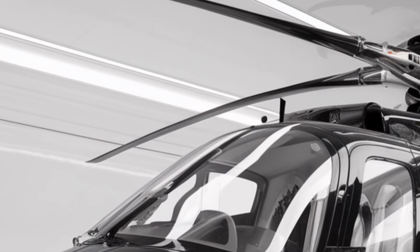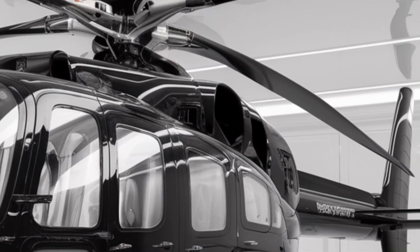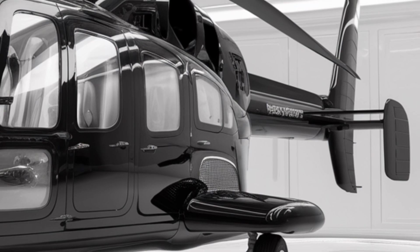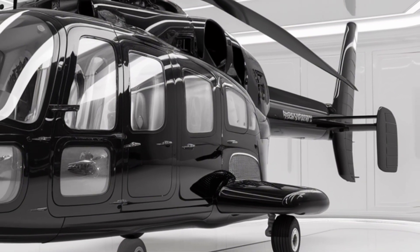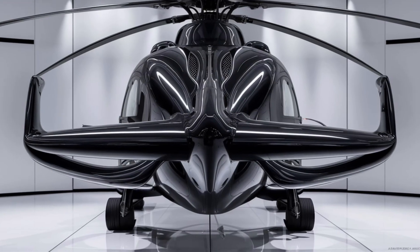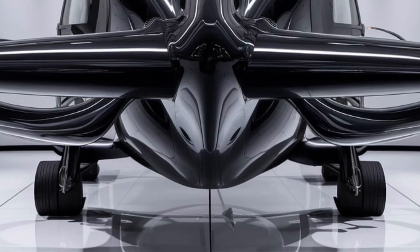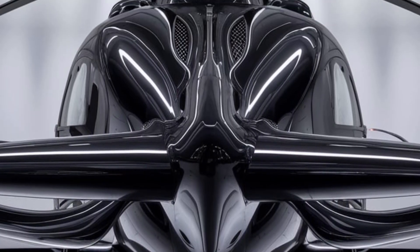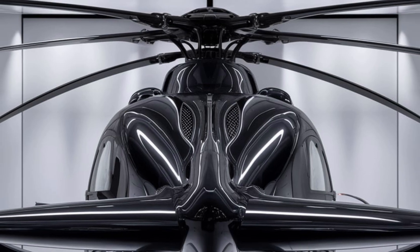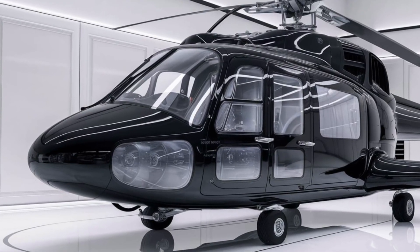For those considering the A101 for their operations, it's essential to think about specific mission profiles and how the helicopter can be customized to suit your needs. The A101's adaptability means it can be configured for roles ranging from troop transport and medical evacuation to search and rescue and VIP transport. Working closely with AgustaWestland's experienced team will help ensure that the helicopter specifications align perfectly with operational requirements. Whether involved in critical missions or seeking a reliable helicopter for corporate transport, the A101 delivers on every front.